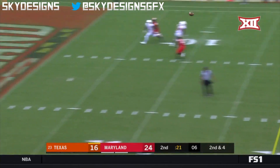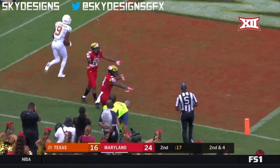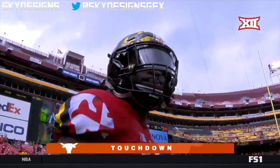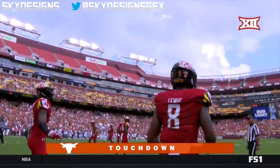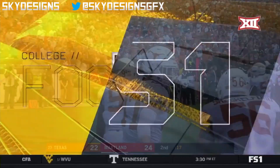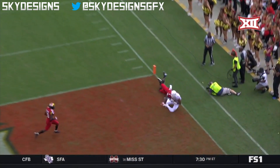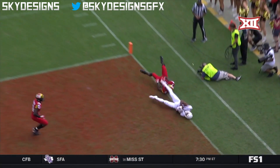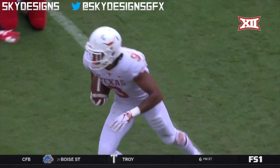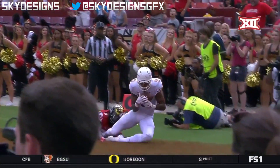Pressure coming, one-on-one there's Johnson — he's got it, touchdown Texas! He keeps his body inbounds and maintains possession of the football. There's not much Marcus Lewis can do in that case.